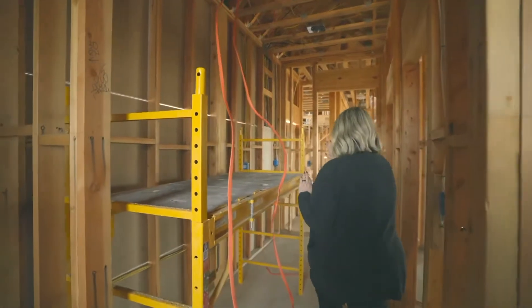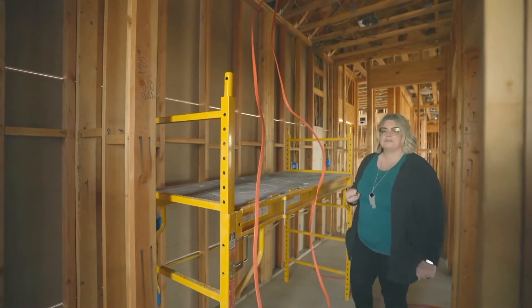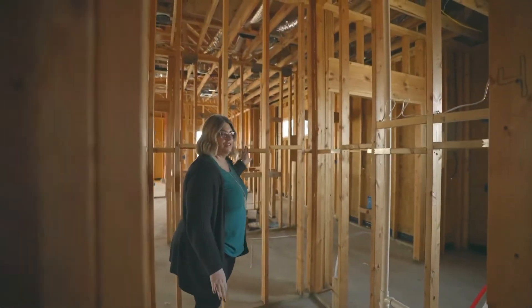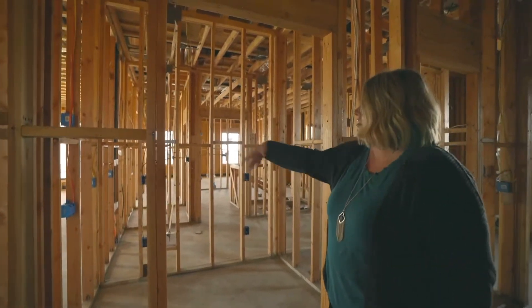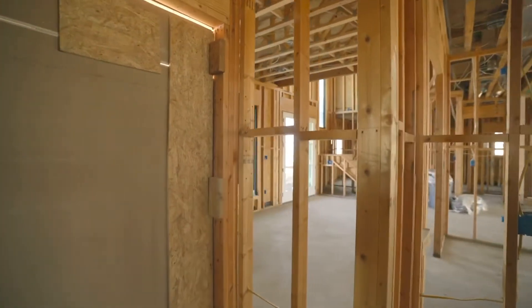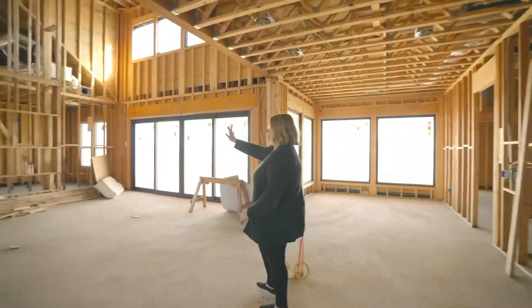Then we're going straight into the mud room — this whole entire wall will be built-in shelves, cubbies, all that fun stuff, painted black. Right off the mud room is a half bath, just a small bathroom with a fun feature on the wall, a sink, and a toilet. That goes into our pantry, which will have an ice maker, a beverage fridge, and shelves everywhere. Then we come right back into the kitchen with the garage right here.